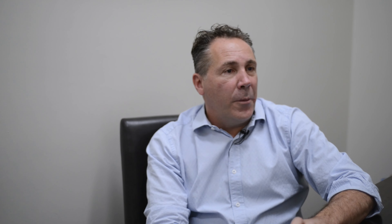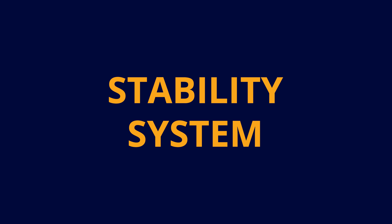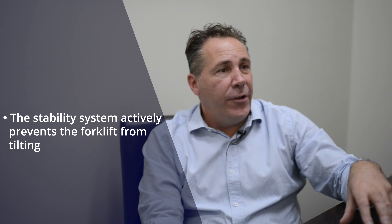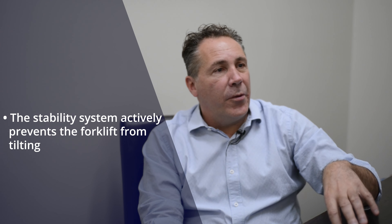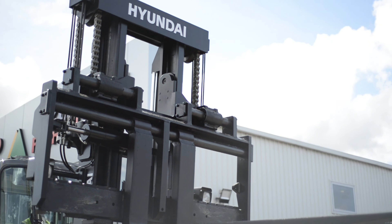Hyundai forklifts have an automatic park brake, which if you step off the forklift it's automatically applied, or if you come to a stop, it stops the machine from rolling back. Our forklifts also have a stability system, which actively prevents the forklift from tilting or turning over. Our experience tells us that when a driver tries a Hyundai, they actually prefer it — and a happy driver is a productive driver.